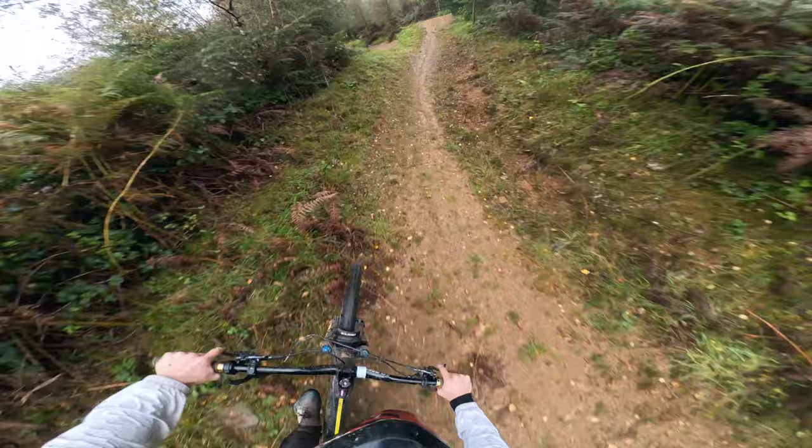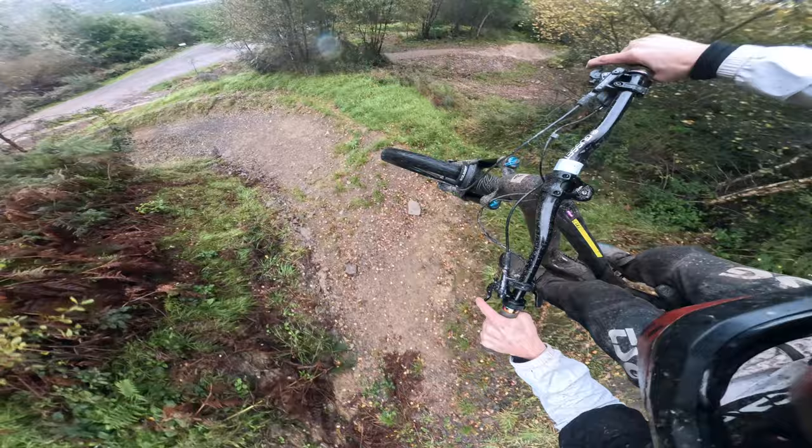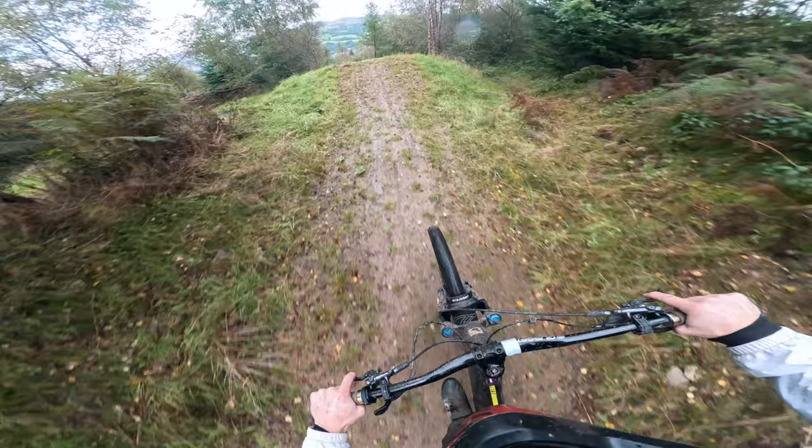Oh my god — that is massive! What a section, that's so good. That jump is huge across that gap — you get so much air time for a long and low style jump.